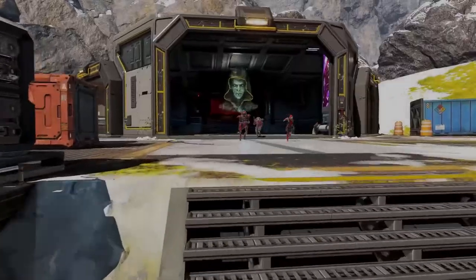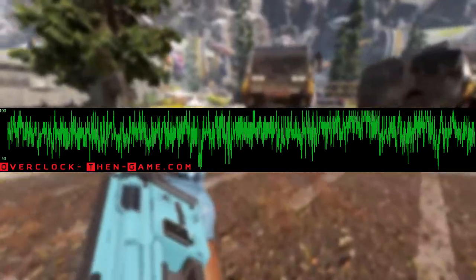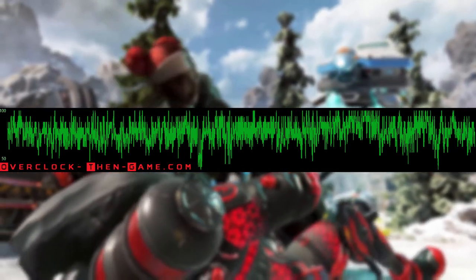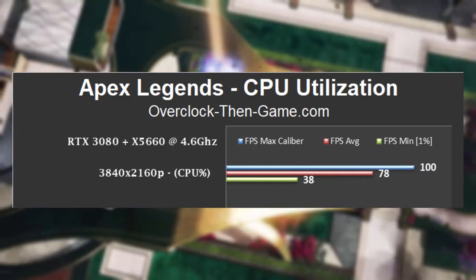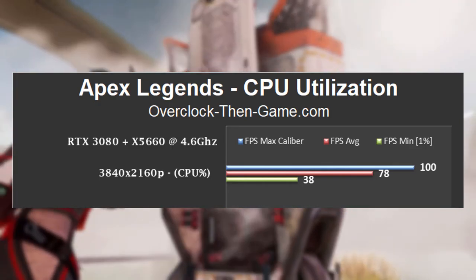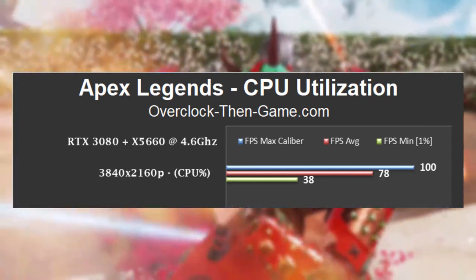In Apex Legends, the average was 78% with the minimum being only 38%. I only ran Apex at 4K. The Apex CPU threads hit a maximum of 100% — and every game I tested hit 100% — but that doesn't tell the entire story. Hitting 100% a few times won't be a big issue, but constantly hitting the ceiling can cause performance issues. Certain events in a game would definitely push the x5660's 12 threads to the max. Luckily, Apex Legends isn't constantly hitting 100%, but it is knocking on the ceiling at 78% on average. Shortly we will see a few games that are nearly 100% bottlenecked at higher resolutions.